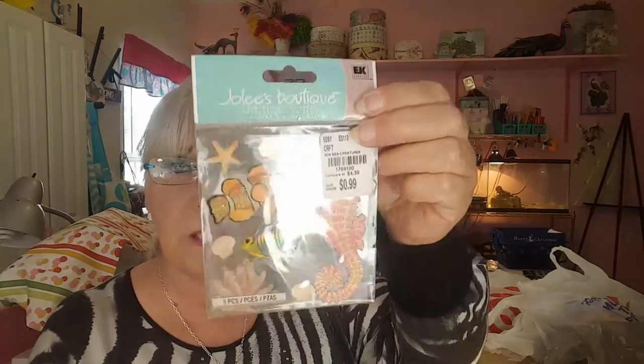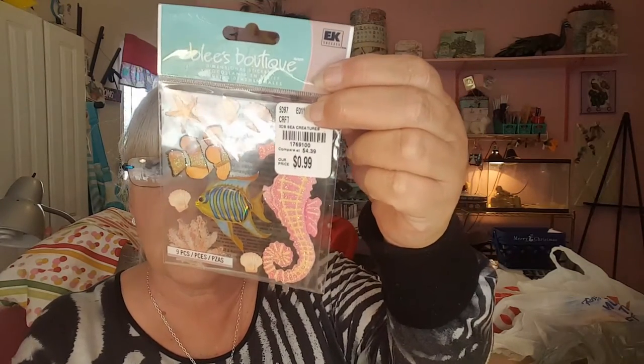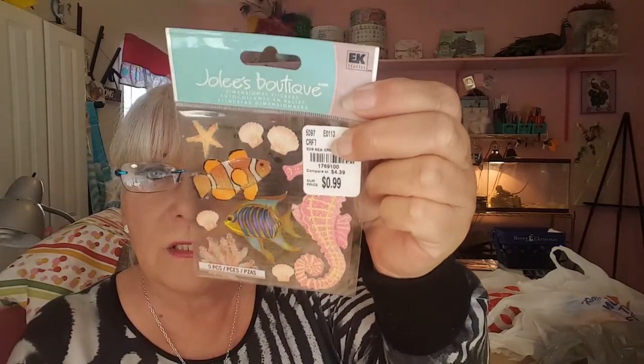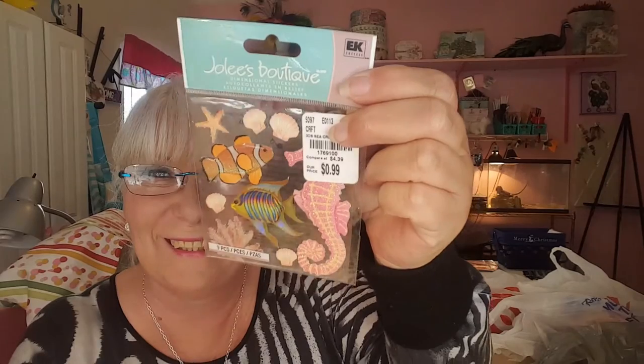I found these really pretty Jolly's Boutique stickers. The seahorse is gorgeous — of course it's covered up by the sticker. And then of course we have Nemo. I thought that was really pretty so I picked that up.